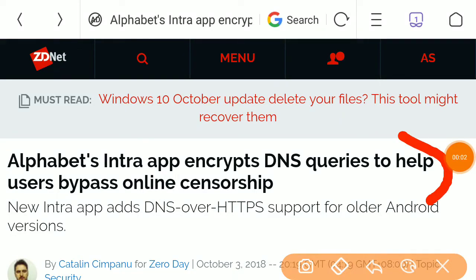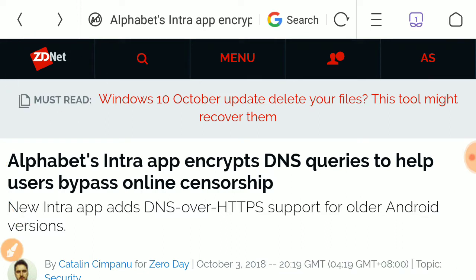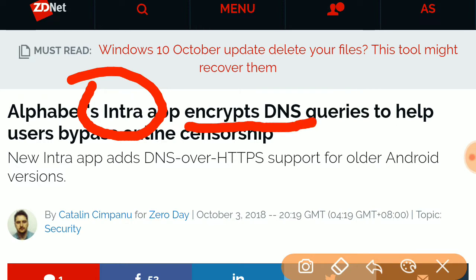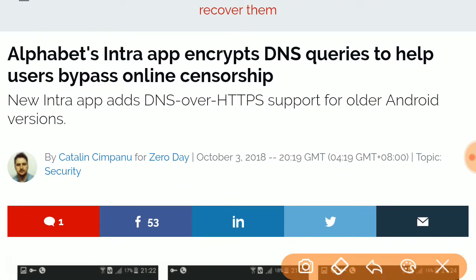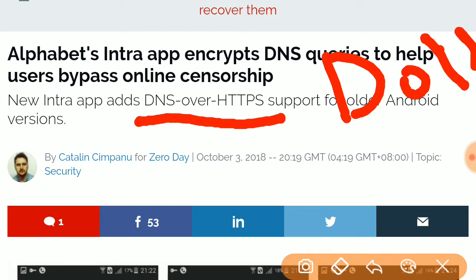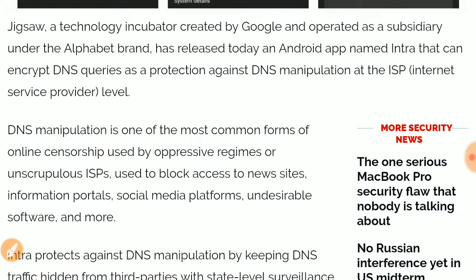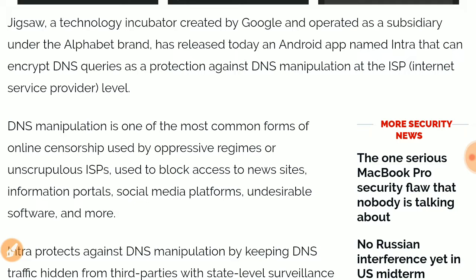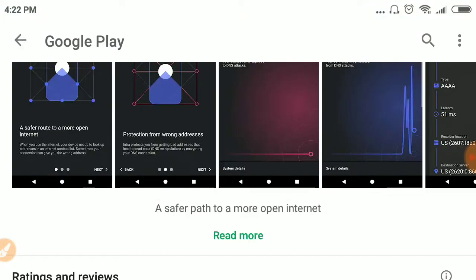Welcome. This cybersecurity news was published on 3rd October 2018 by ZDNet.com. It says that a subsidiary of Google has developed an Android application named Intra. This application basically encrypts your DNS traffic, or Domain Name System traffic, using the DNS over HTTPS protocol, also known as DOH. The app was introduced by the Google subsidiary known as Jigsaw and released on 2nd October, available on the Google Play Store.